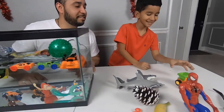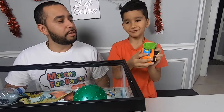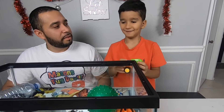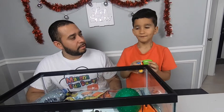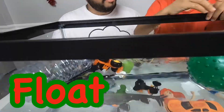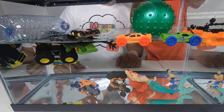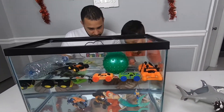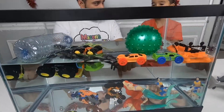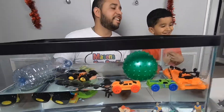Next, Mason. This one — is that a construction truck? Yeah. What do you think is going to happen? Float! Oh, it floats, you're right Mason! So some things float and some things sink. What happens when they sink? They go down. What happens when they float? They stay on top. Yeah, awesome!